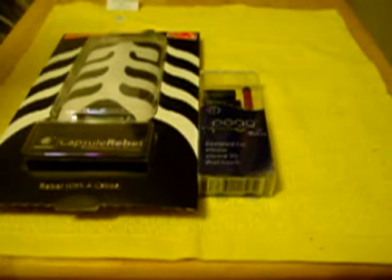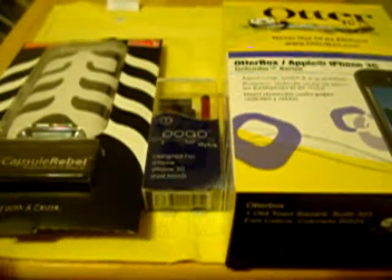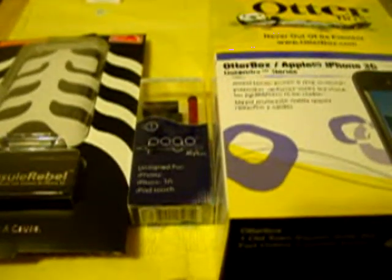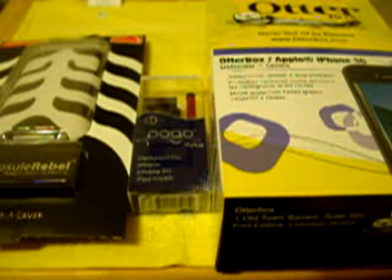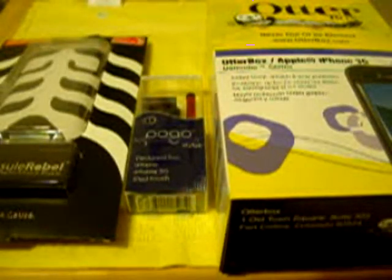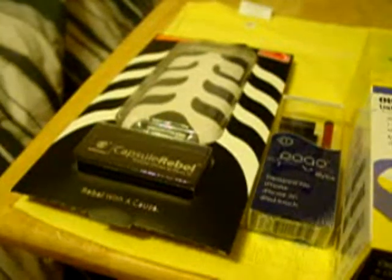I definitely have something coming up for you guys on the Capsule Rebel and the Pogo Stylus, and something on the OtterBox Defender too. The Pogo Stylus was from Max Borges at the Max Borges Agency in Miami, Florida — I had reached out to them when I first started and didn't hear back, so I was really glad to see they sent that. The OtterBox — I'm looking for a case that's solid, that I can drop off a building and it won't break. And everyone's going to be excited about the Capsule Rebel.